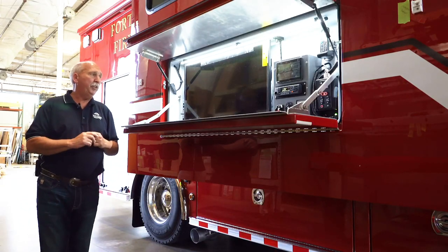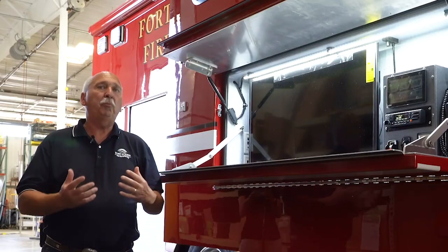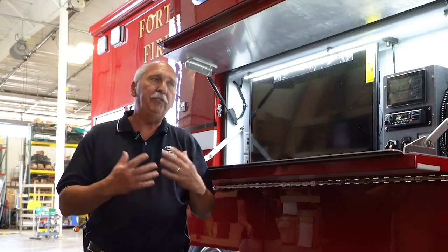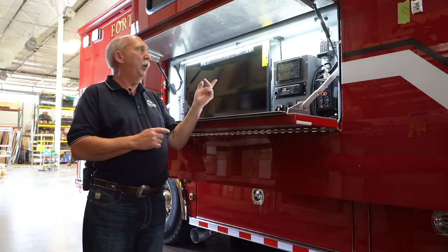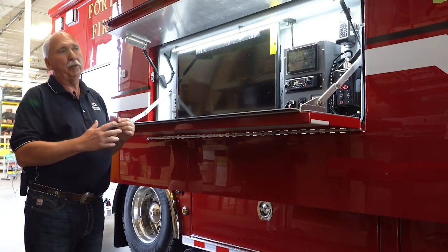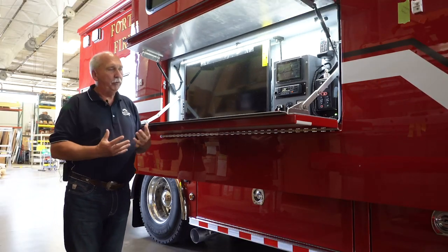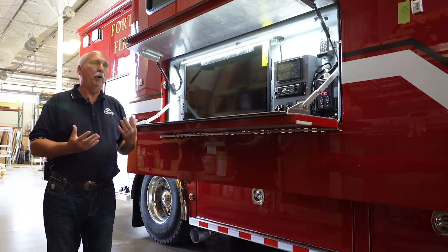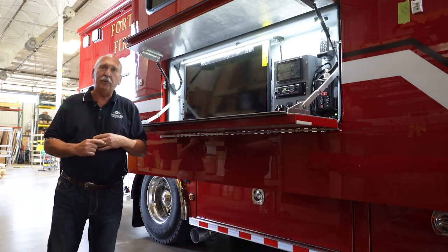It has the AMX system and the control for our command light tower. This monitor gives us the ability, through the AMX, to display our incident action plans and other instructions to our crews at the scene without them entering the truck, communicating back and forth through our intercom system with whoever is giving direction around the incident action plan. Inside the truck there is a smart board where we develop all that information and then shoot it to the exterior of the truck.